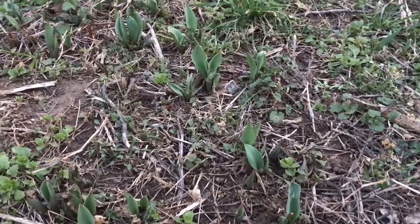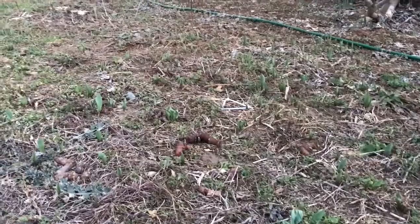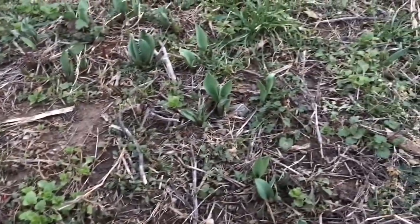And the tulips are coming up. All of these little green spikes everywhere — those are all tulips. Looks like we should get a good showing this year.